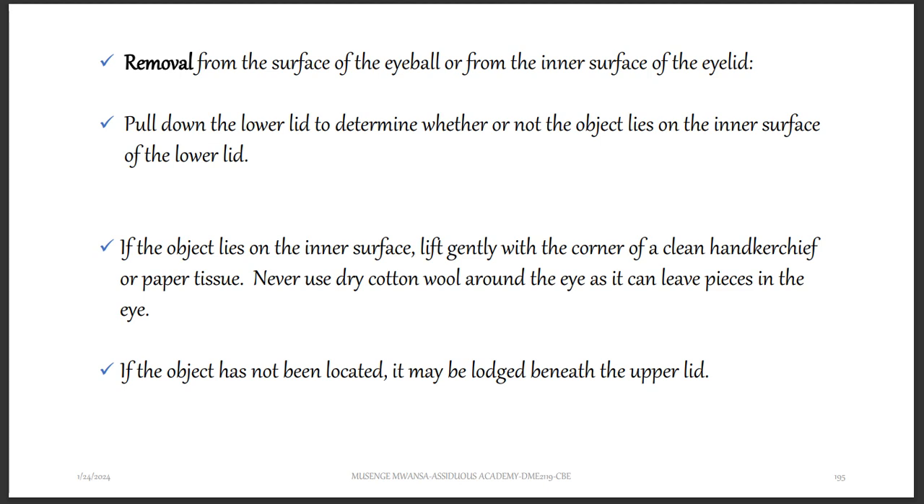If the object lies on the inner surface, lift it gently with the corner of a clean handkerchief or paper tissue. Never use dry cotton wool around the eye as it can leave pieces in the eye. If the object has not been located, it may be lodged beneath the upper lid, so you want to check that area as well.